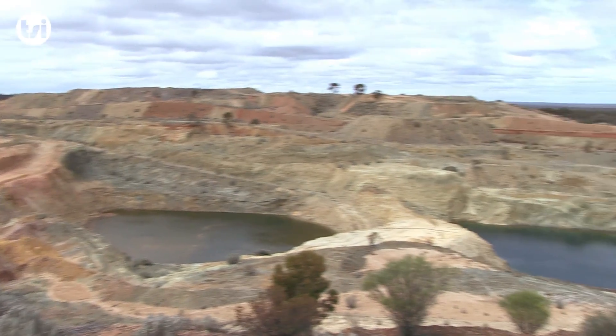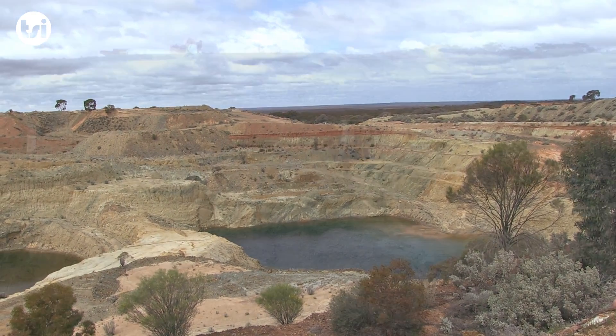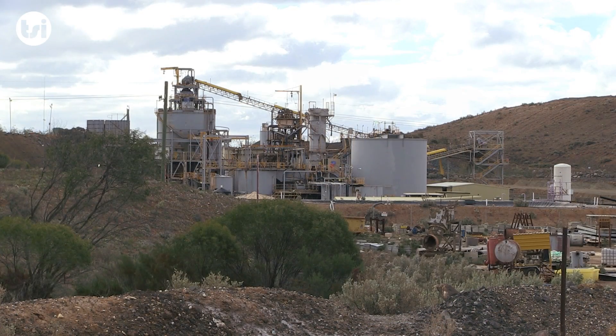Whilst on site, we're going to take a closer look at the deposits that make up the project, what work is required before production can commence, as well as the toll treatment opportunities.